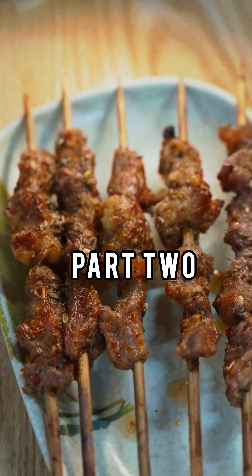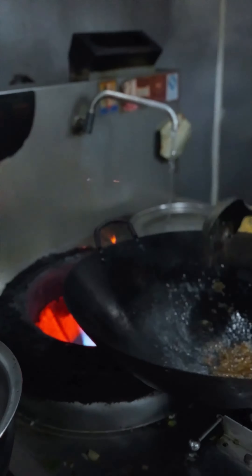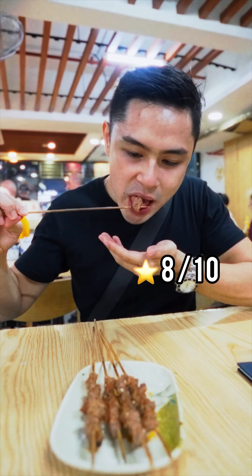I'm sharing with you our second part of Makati featuring Chinese Beef Noodle House. First off, lamb skewer — it's light, gamey, and flavorful.